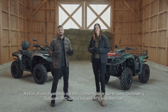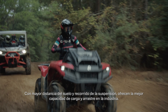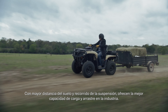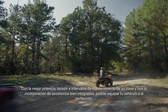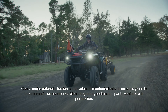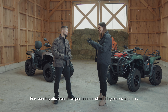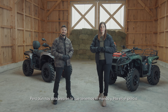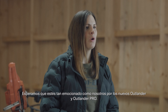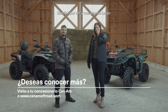By now we hope you're convinced that the new Outlander and Outlander Pro are the best ATVs in the industry. With class-leading ground clearance and suspension travel, they also deliver the best rack capacity and towing capacity in the industry. Best-in-class horsepower, torque, and maintenance intervals — and with the addition of nicely integrated accessories, you'll be able to outfit your ride perfectly. The all-new Can-Am Outlander is quite simply the best-built ATV for your buck. We hope you're as excited as we are for the all-new Outlander and Outlander Pro. Thanks for watching, and see you out there.